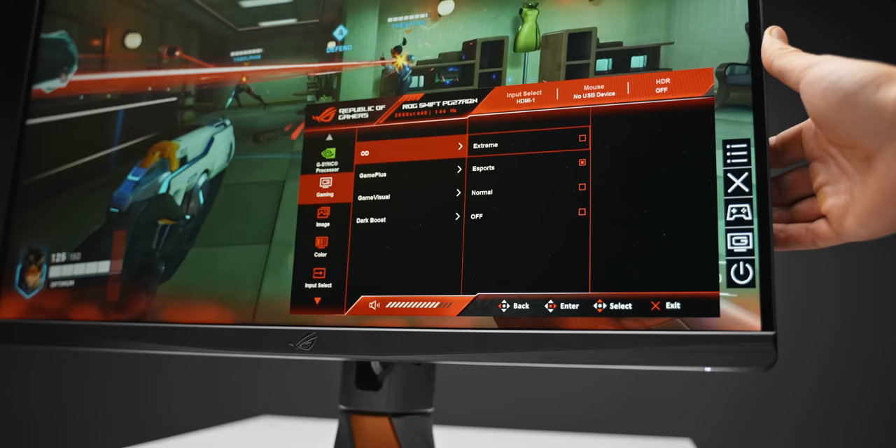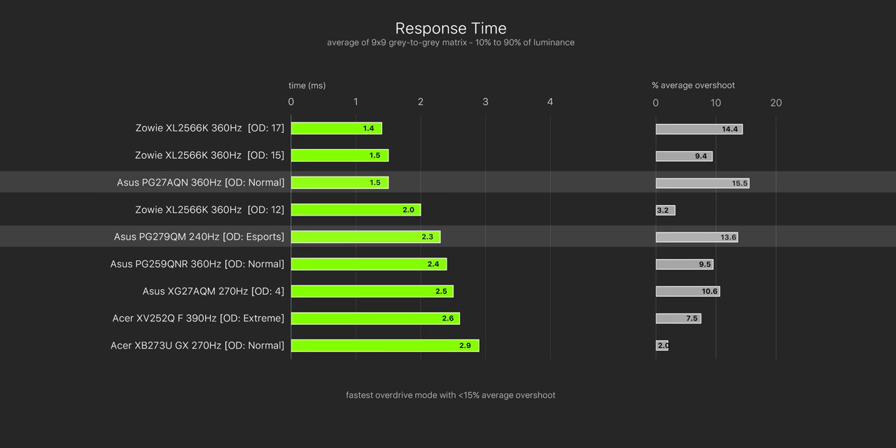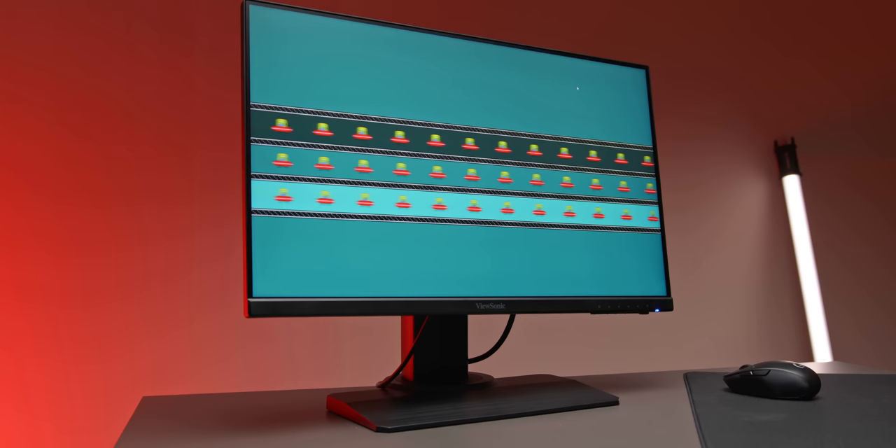The Normal overdrive mode is what you want for the cleanest looking image. Compared to the competition, the 27AQN's response times are 0.8 milliseconds faster than its predecessor the PG279QM, and it's even on par with Zowie's ultra-fast 360 hertz TN monitor. The 2566K still tops the chart for fastest raw response times, but the new 1440p panel is ridiculously quick. It's almost a whole millisecond faster than the first-gen 1080p 360 hertz panel, the 259QN.